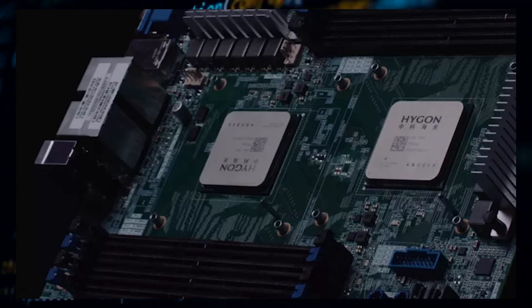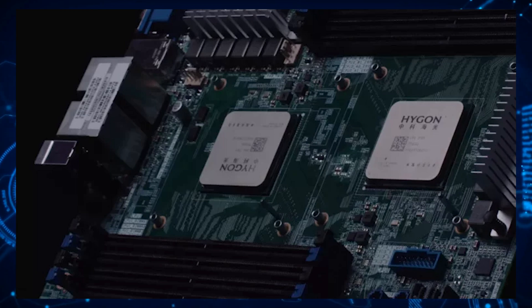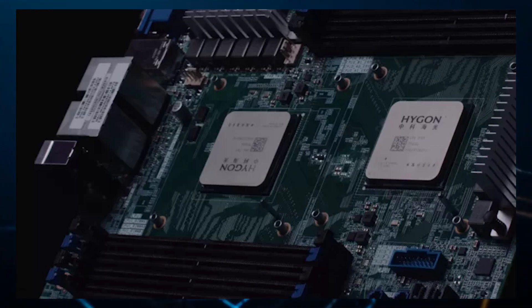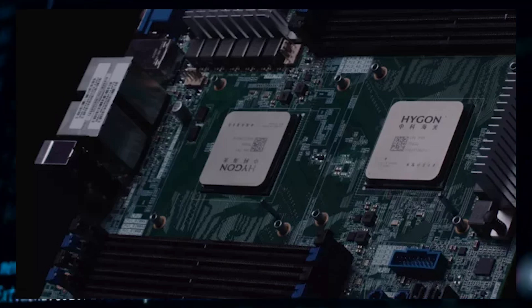The Ryzen 5 5600X utilized just six cores, a 7nm microarchitecture, and features a base clock of 3.7GHz boosting all the way up to 4.6GHz. It also carries twice the L3 cache as the Haigon C86, but produces a TDP that is 30W lower than the Haigon chip.